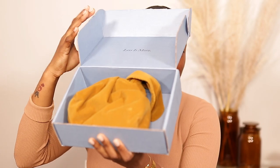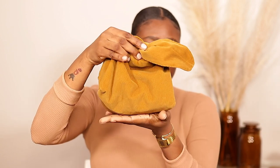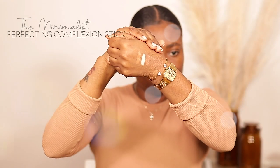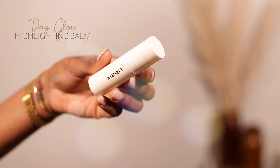It comes with this makeup bag — super cute, and you can use it to travel or for a lot more than just makeup. I went to Haiti and took this with me with just my essential makeup and it fits quite a bit. I have three perfecting complexion products in three different shades: chestnut, amber, and ochre. I also have this highlighting balm in the shade kava.